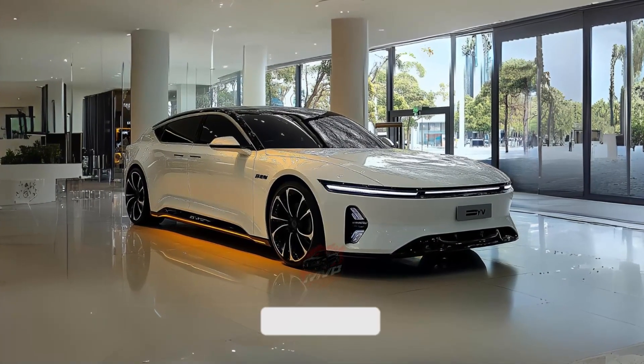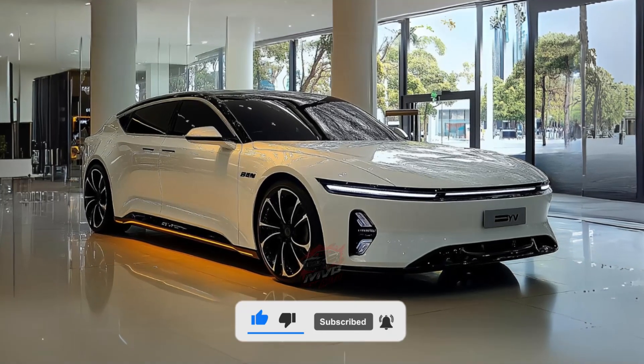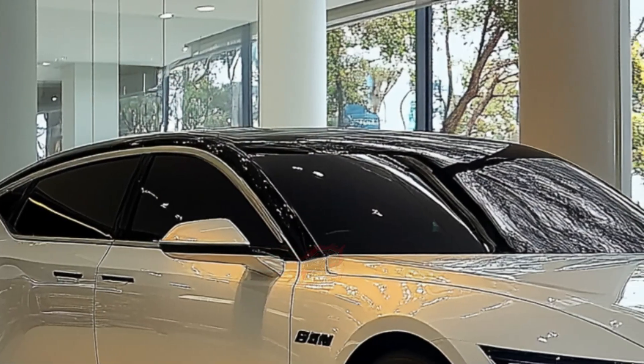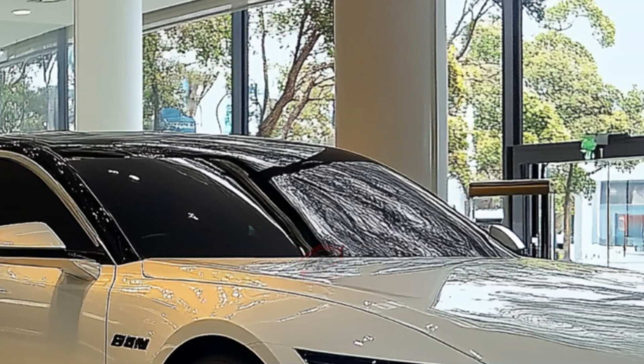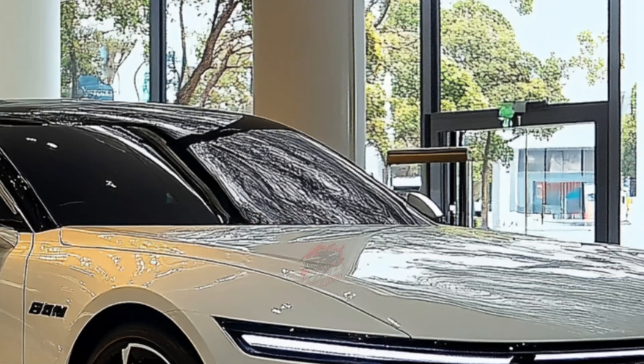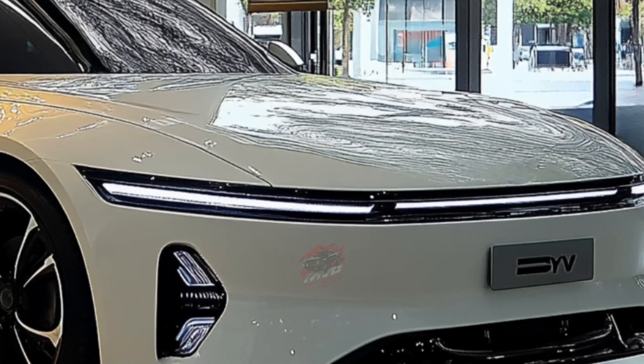Welcome back to MVP Auto. Get ready to meet the future of electric driving with the 2025 BYD SEAL, a vehicle that's pushing the boundaries of innovation and performance. This latest model from China's leading electric vehicle manufacturer comes with significant upgrades both inside and out, making it a strong contender in the global EV market.